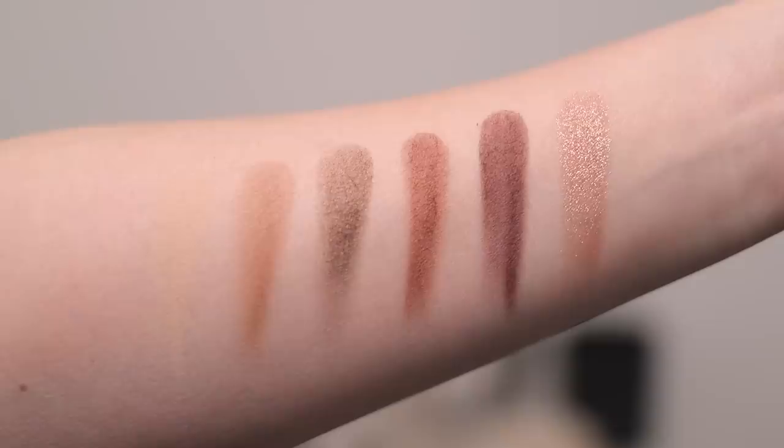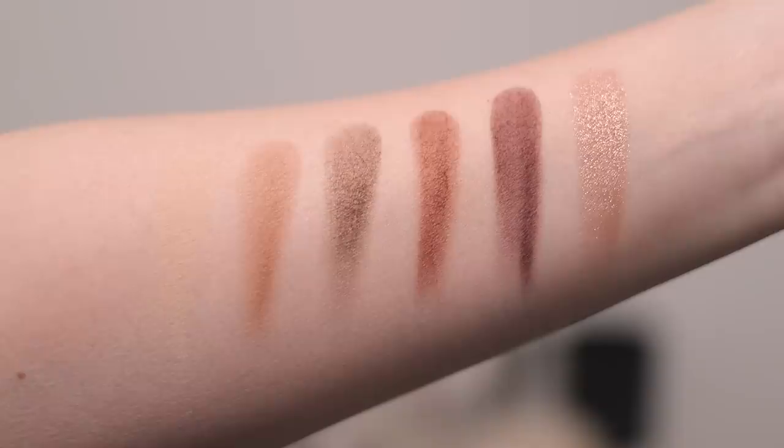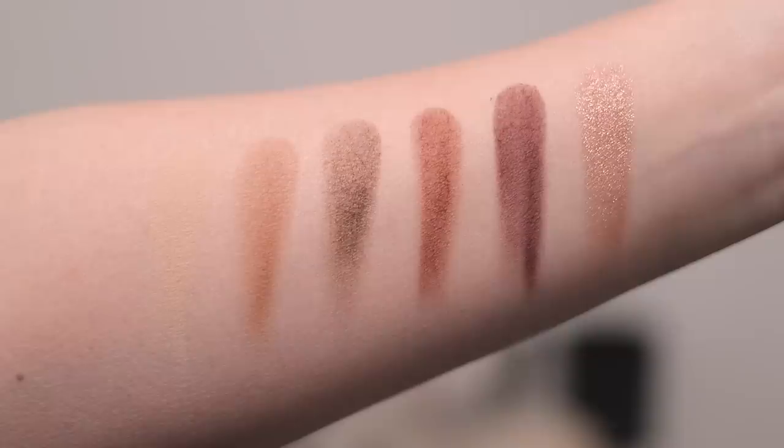Let me go ahead and show you some swatches. We've got basically four mattes, one that's like a light satin, and then one that is a very shimmery kind of top coat. I just swatched from left to right, top to bottom. And when I first heard the name Smoky Quartz, I immediately assumed it was going to be very, very cool toned.